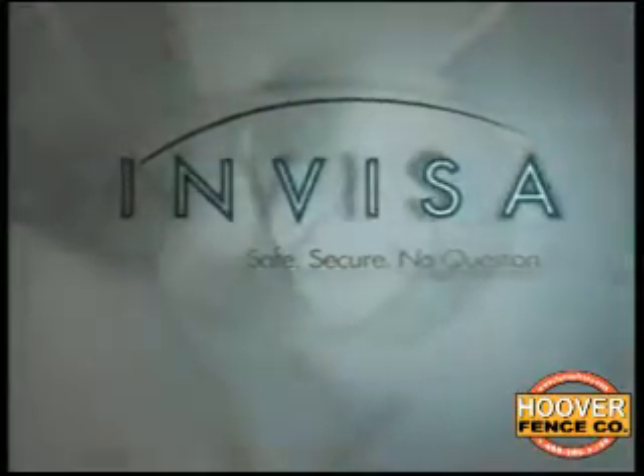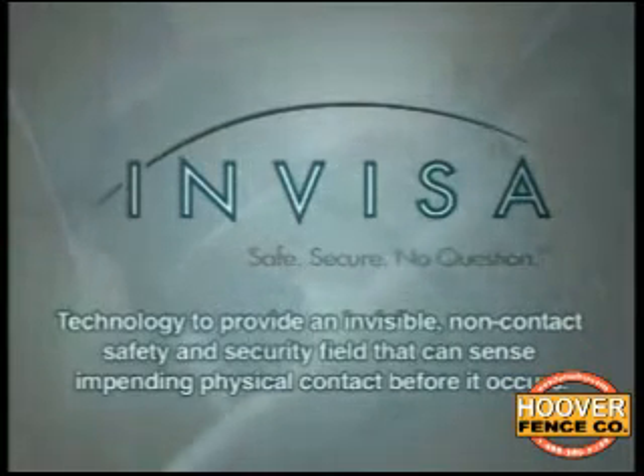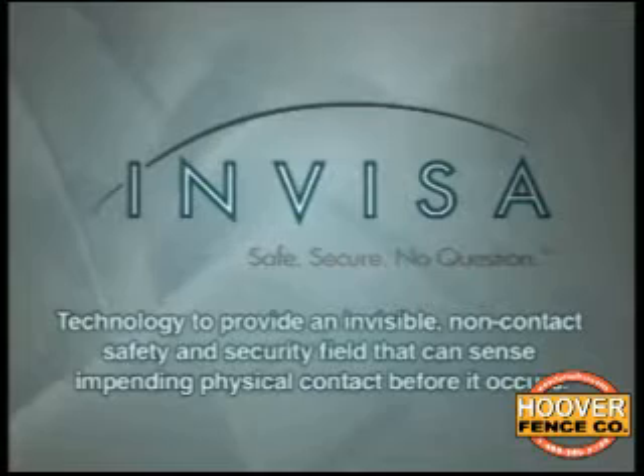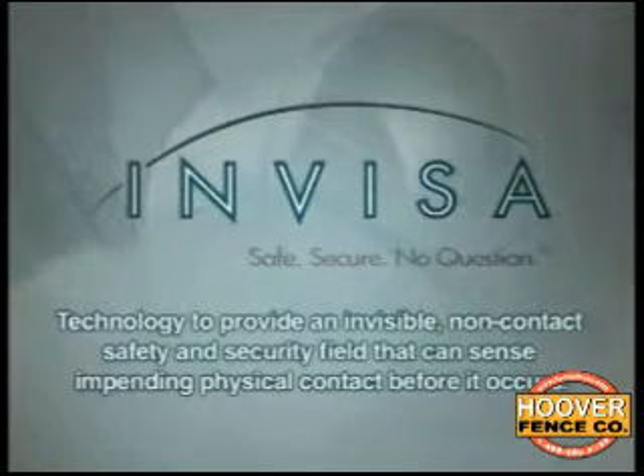There's a company in Florida that's done just that. InVisa has developed a state-of-the-art breakthrough — a technology that builds an invisible, non-contact safety and security field precisely where it's needed, moving with and preceding a gate arm or door to sense potential contact before it happens.